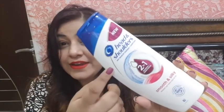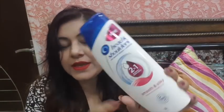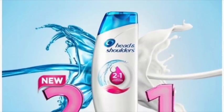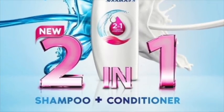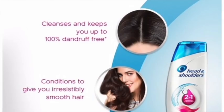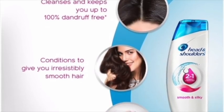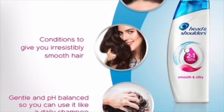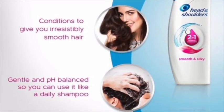Today I have brought Head & Shoulders 2-in-1 Shampoo, Smooth & Silky variant. Friends, this shampoo is not only a shampoo — it is a 2-in-1 shampoo plus conditioner, so you also get a conditioner with the shampoo. This is the first time in India a product has been launched from Head & Shoulders like this. You will get all the conditioning and dandruff control with it. Also, this is pH balanced, so it is a mild enough shampoo that you can use it daily. This is an anti-dandruff shampoo, which is amazing.